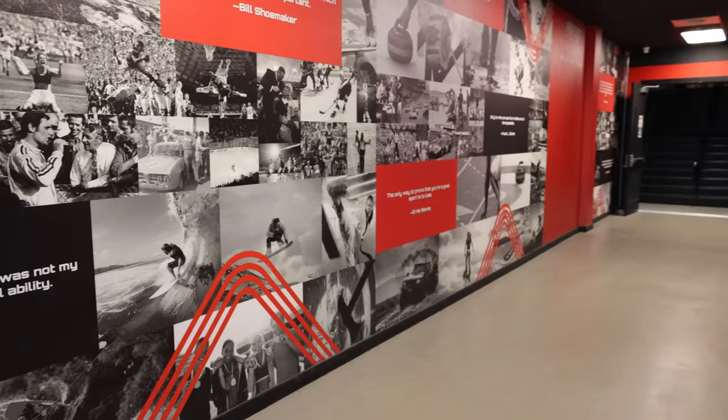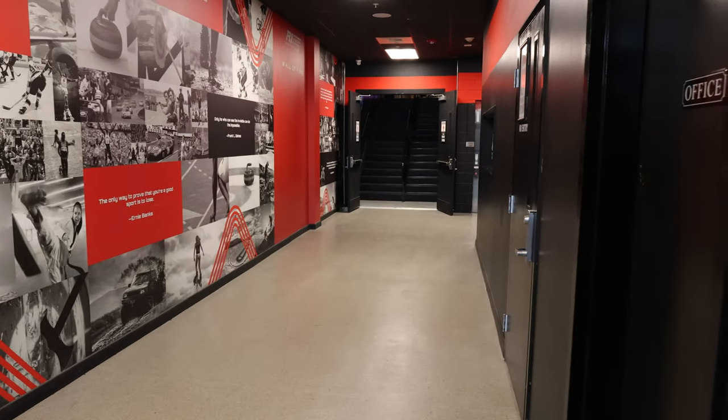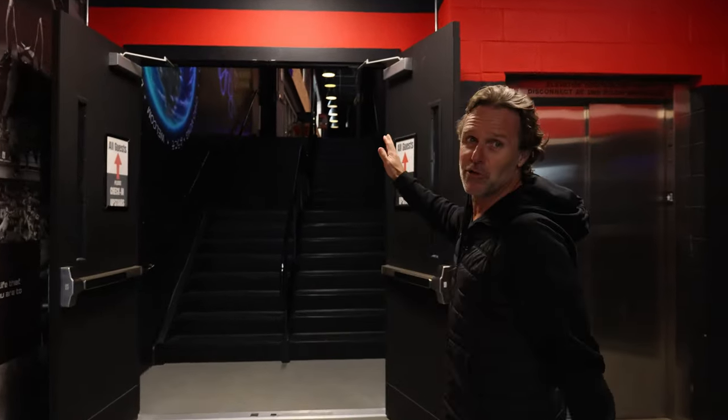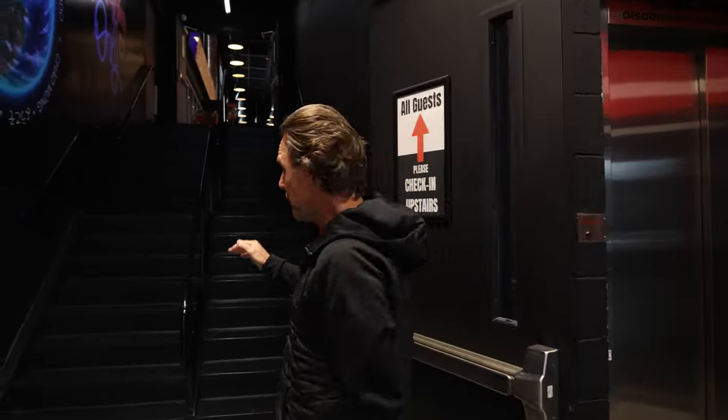So this is the entrance of R1. What we did is when we started this, we built a whole deck in this basically warehouse. It's a huge, like 15,000 square foot deck.